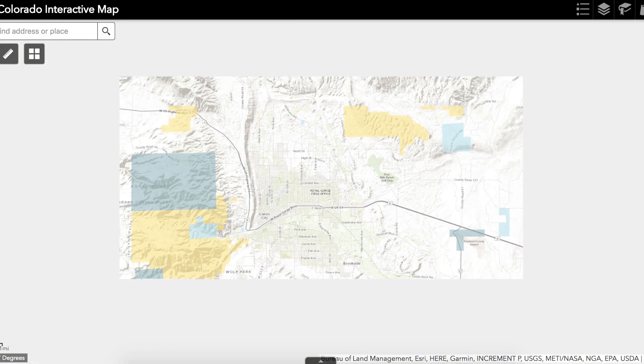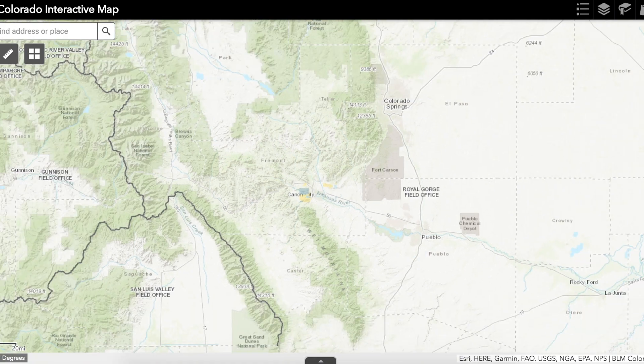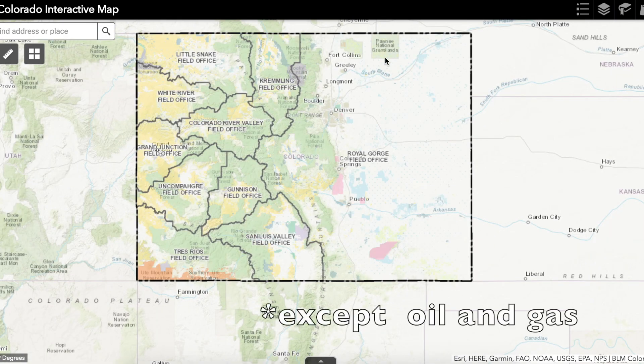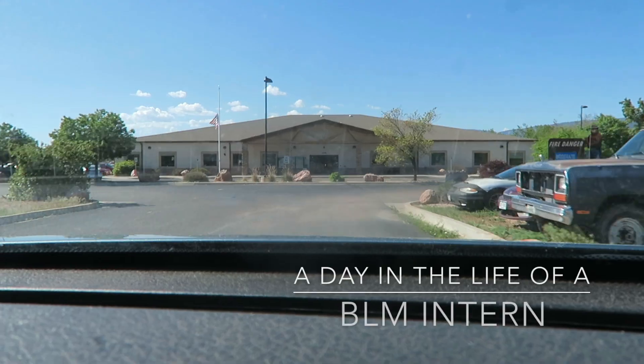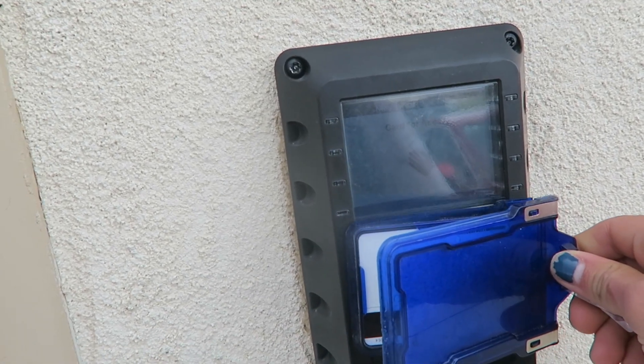I work at the Royal Gorge Field Office, which manages all BLM land in eastern Colorado. At this office, two geologists manage all non-renewable minerals in this region, which means there's always a lot of work to do. Work starts at around 8:30 to 9 a.m., Monday through Friday. You'll need a government ID to get access into the building.